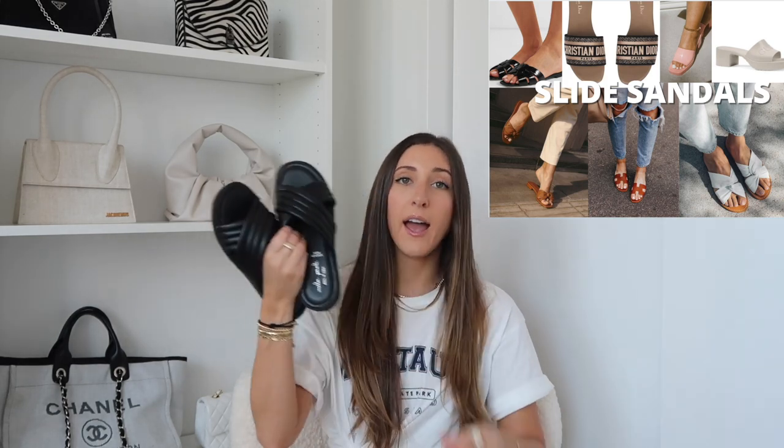I got this pair from TJ Maxx — super comfortable, very cute, very affordable, and very in. This pair is from H&M. As you can see, they're all very similar, the same theme: just a very simple slide, perfect for the beach.